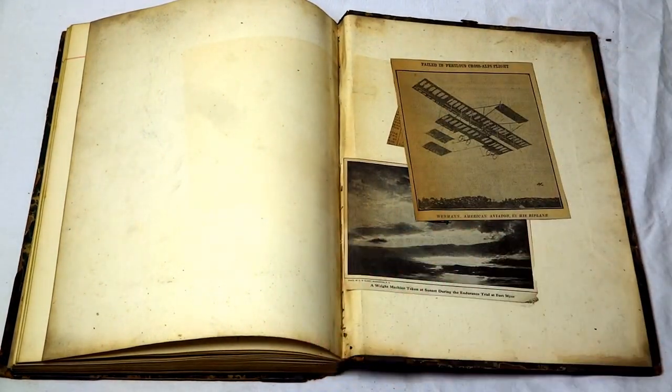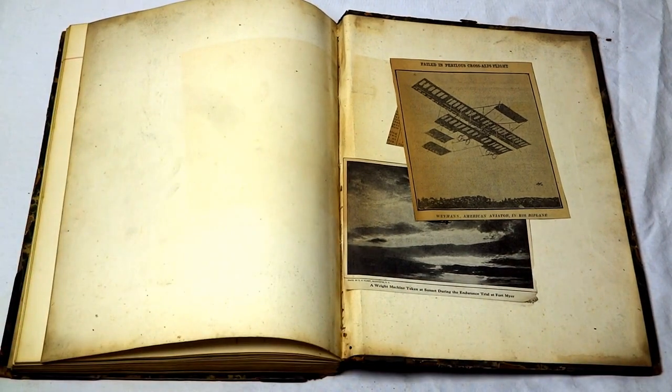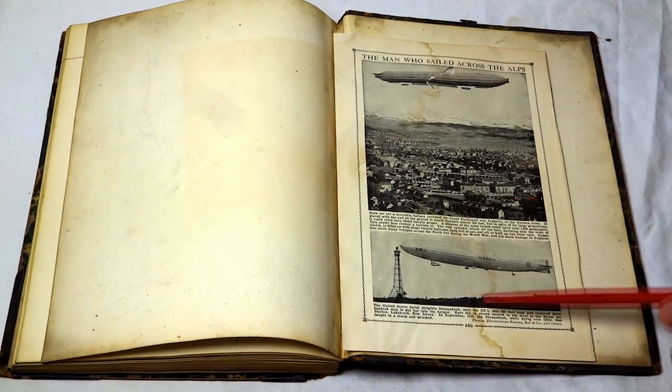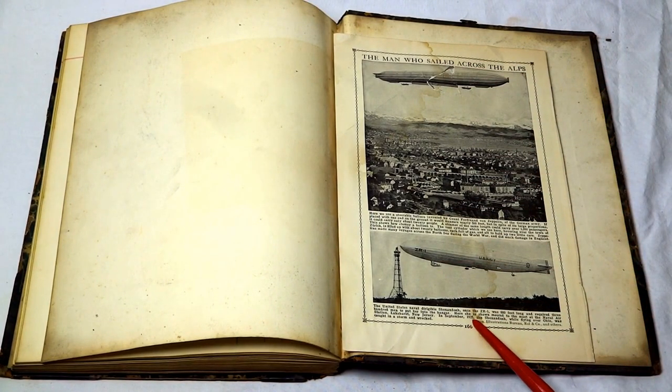And that's it for the scrapbook — very interesting scrapbook, just packed with really unique period material. I'm throwing in some bonus items that aren't from that period, but are from the same collector's estate. These are later items. Here's a clipping from a science magazine talking about the man who sailed across the Alps, with a date of 1925, so obviously this magazine was printed after 1925.